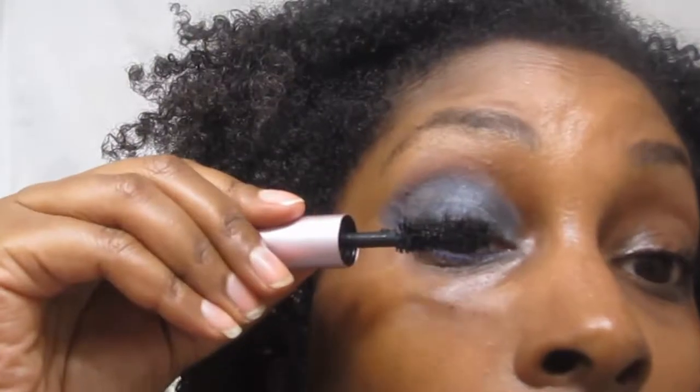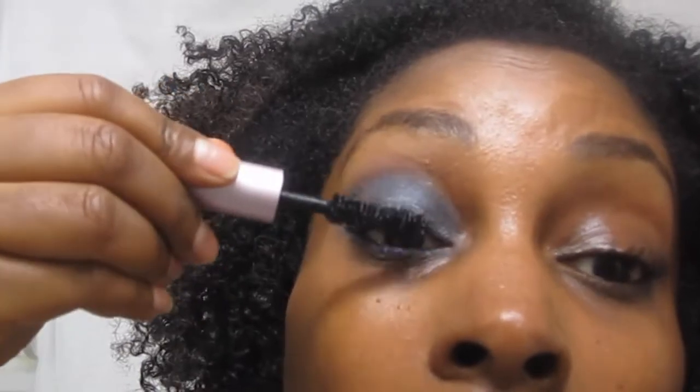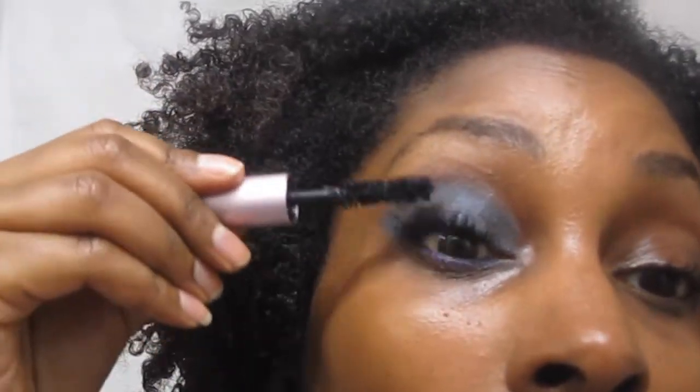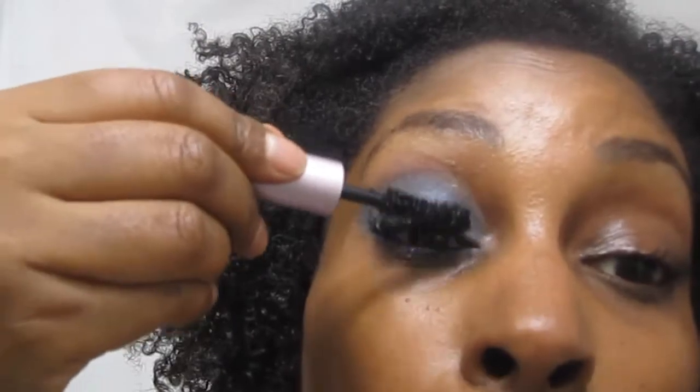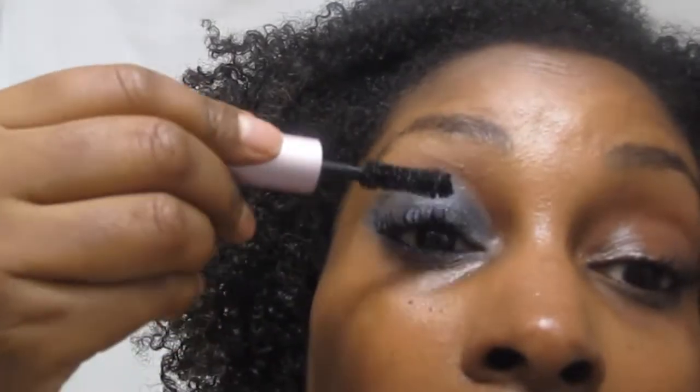And some mascara — this is Too Faced Better Than Sex. I probably should have curled my lashes. That actually came out pretty okay. I feel like I could wear that out without feeling like I look crazy.